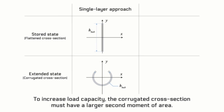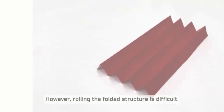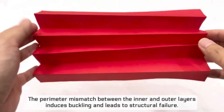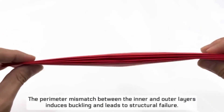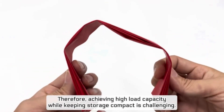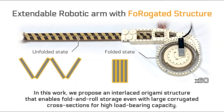A multi-layer folding approach has the advantage of increasing the second moment of area under a fixed hub height. However, rolling the folded structure is difficult — the perimeter mismatch between the inner and outer layers induces buckling and leads to structural failure. Therefore, achieving high load capacity while keeping storage compact is challenging.